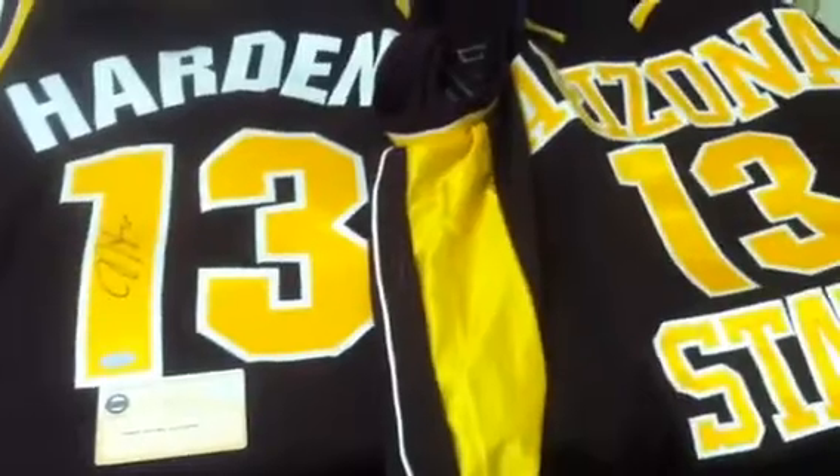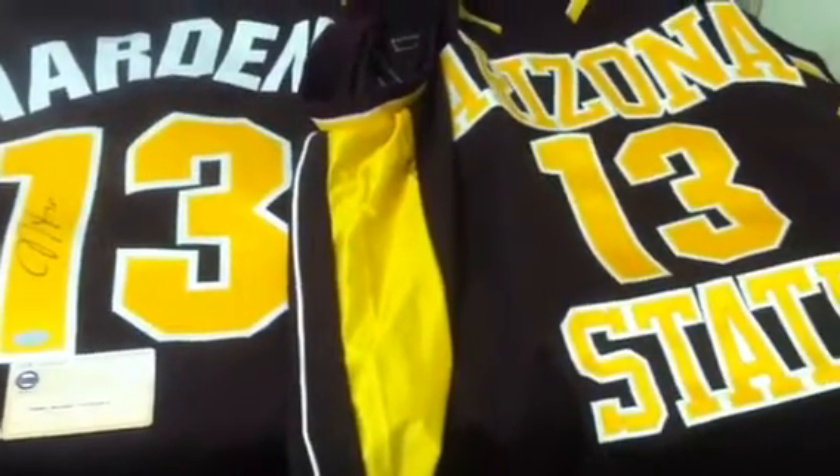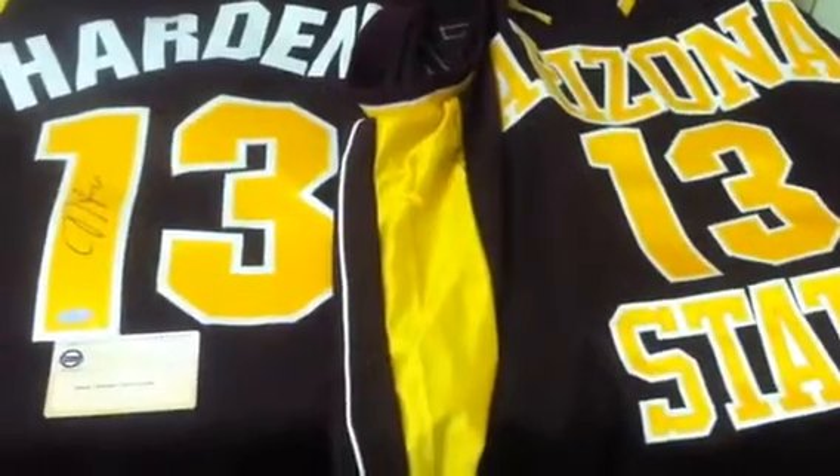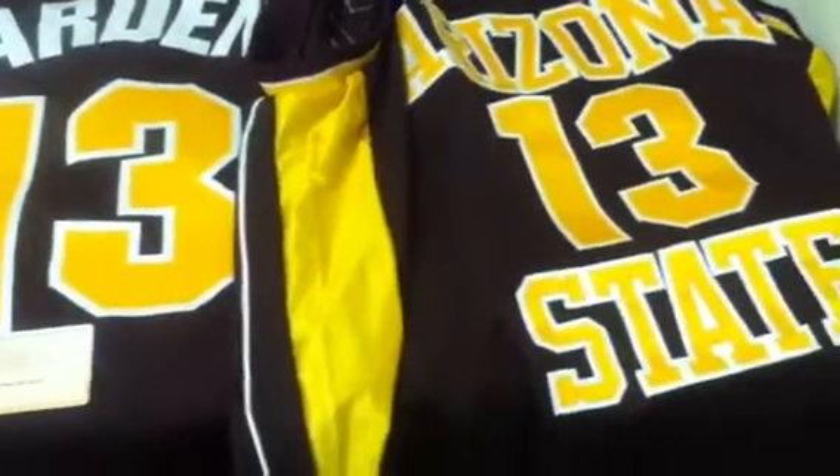Harden, of course, was a Pac-10 All-American and 2009 Pac-10 Player of the Year. He was drafted by the Oklahoma City Thunder with the No. 3 overall draft pick, and is currently an All-Star with the Houston Rockets — one of the best players in the NBA right now.